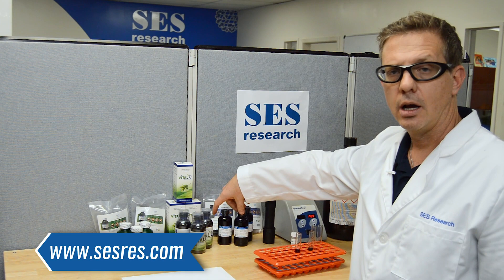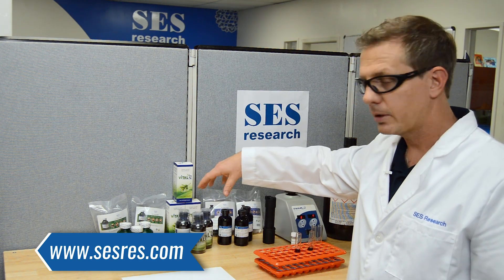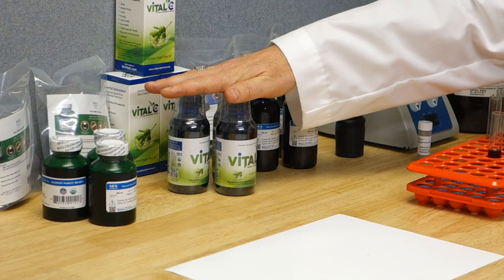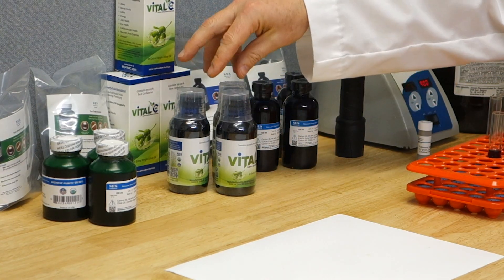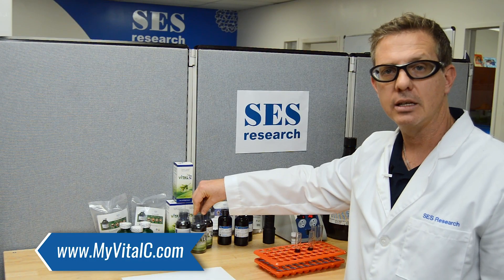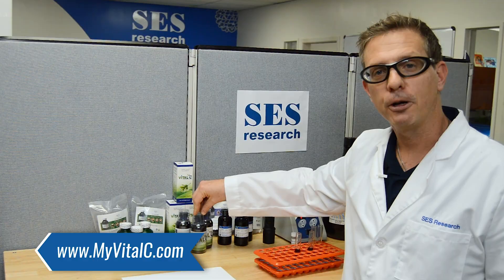We're running a special, but those specials change pretty regularly. You can also go to our retail brand — this is a soft launch — and you can get that from myvitalc.com. Thank you for your time and subscribe and follow.